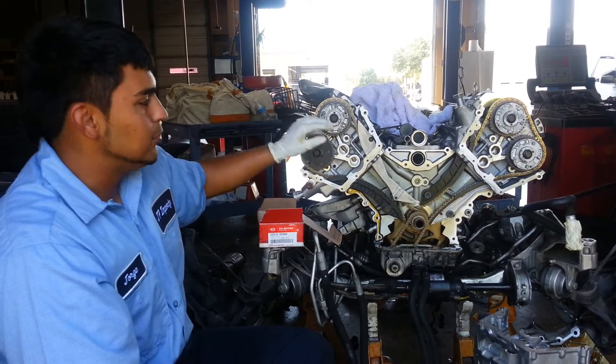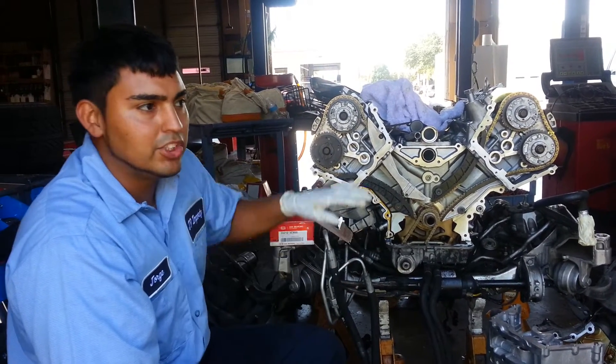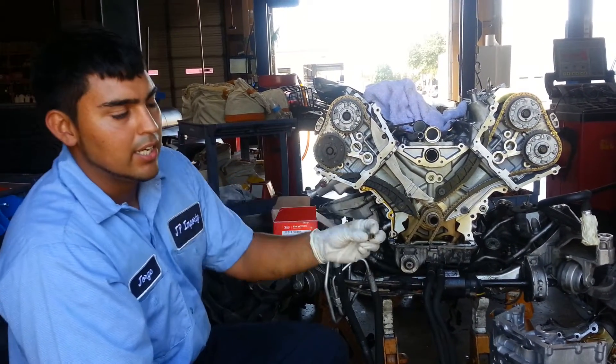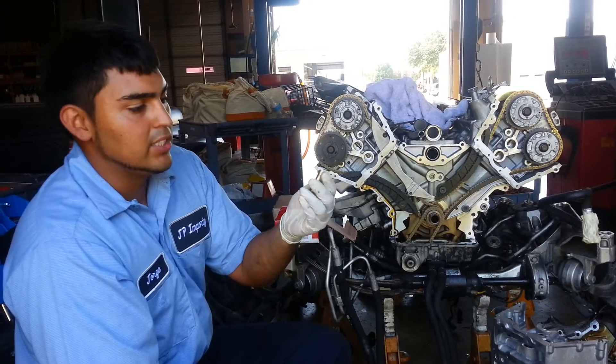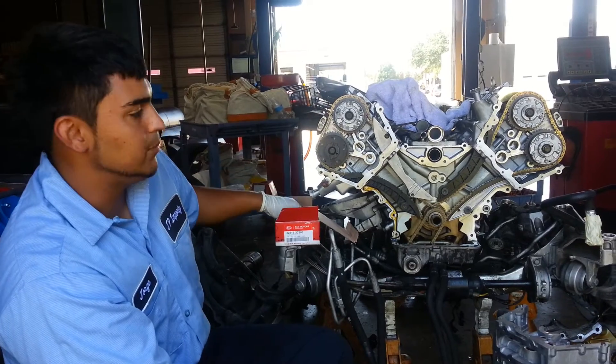To fix that, you have to remove the cylinder heads, take them to a machine shop, and you have to replace the valve guides because they're softer metal and they wear out faster. So you have to have custom ones made.